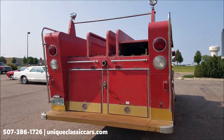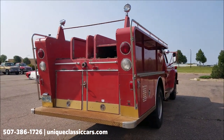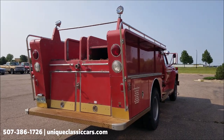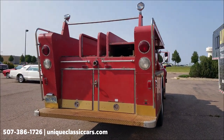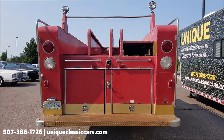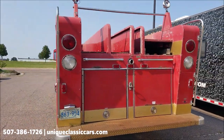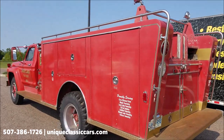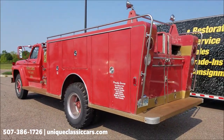Remember, we do consider trades and financing is available. I'm assuming you can finance a fire truck — you never know — but we do have collector car lenders and truck lenders who I'm sure are willing to work with something like this. We can also assist with transportation; it'll be a little tougher on a larger vehicle, but we sure can help you out with that.